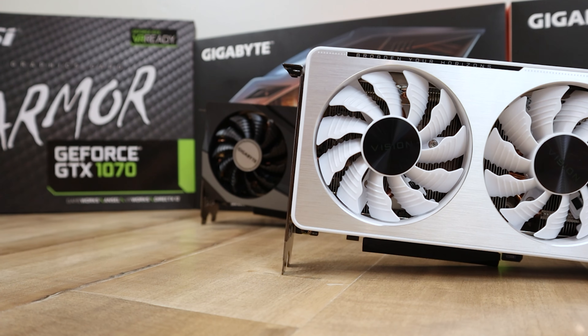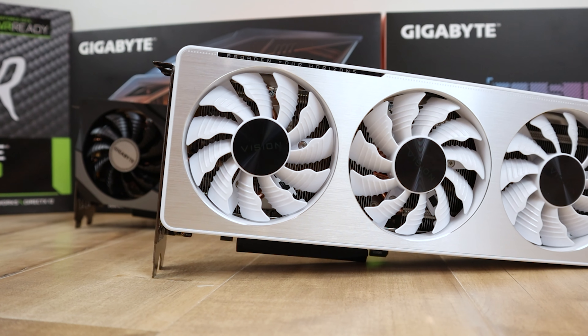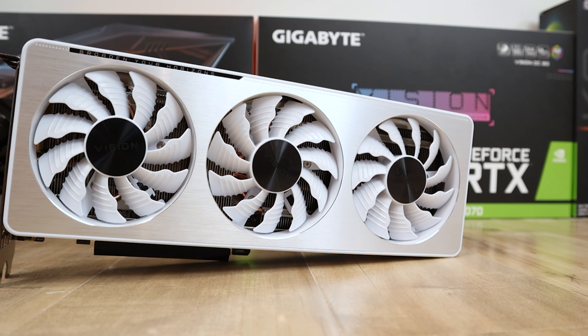The 6700 should also be clocked a little bit lower with an artificial power limit that's slightly lower. If it comes in at $450 while the 6700 is $400, I think AMD is in a troublesome spot because the 3060 Ti has an MSRP of $400. You're not really ever going to be able to get a 3060 Ti for $400 — from everything I've heard, it's going to be incredibly difficult to get one for anything under $450.